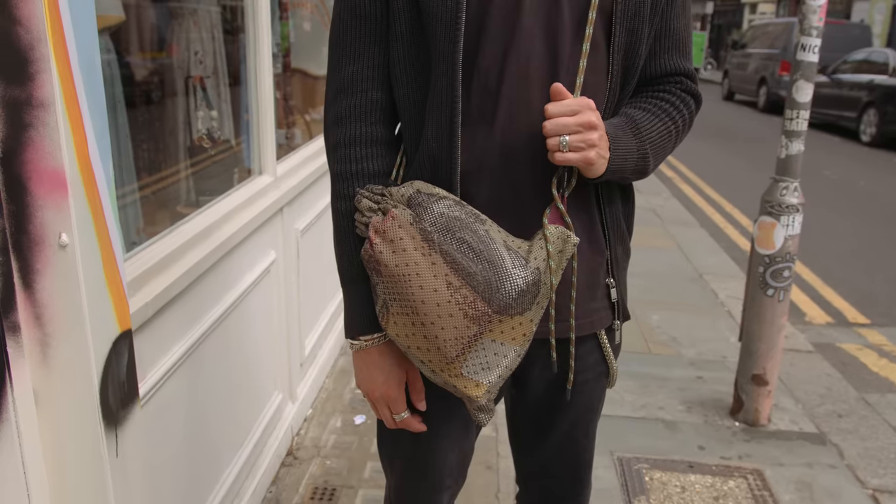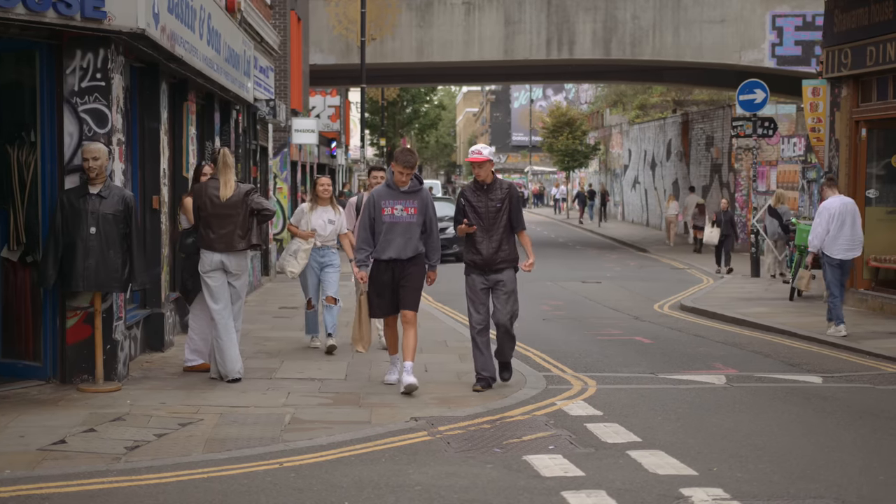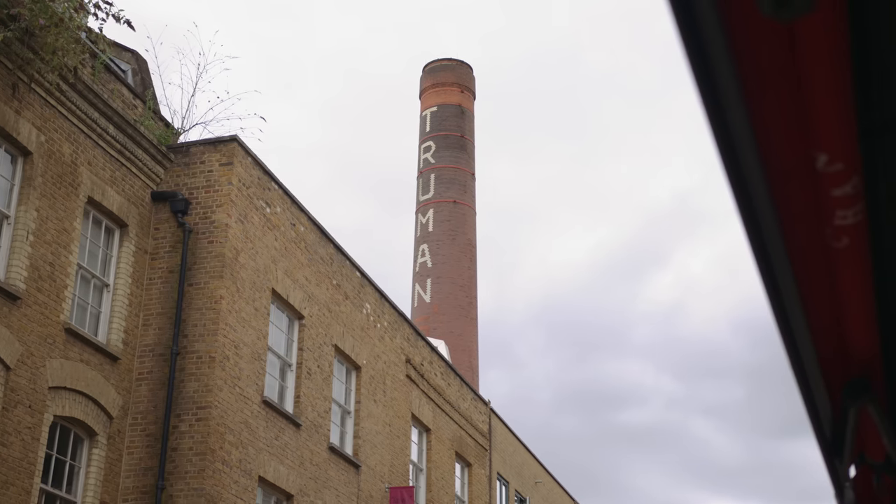Oh, I like the bag. Where did you say the glasses are from? Jacques Marie Mage — it's a French brand but they make them in Japan. Very good. Thank you very much for stopping.